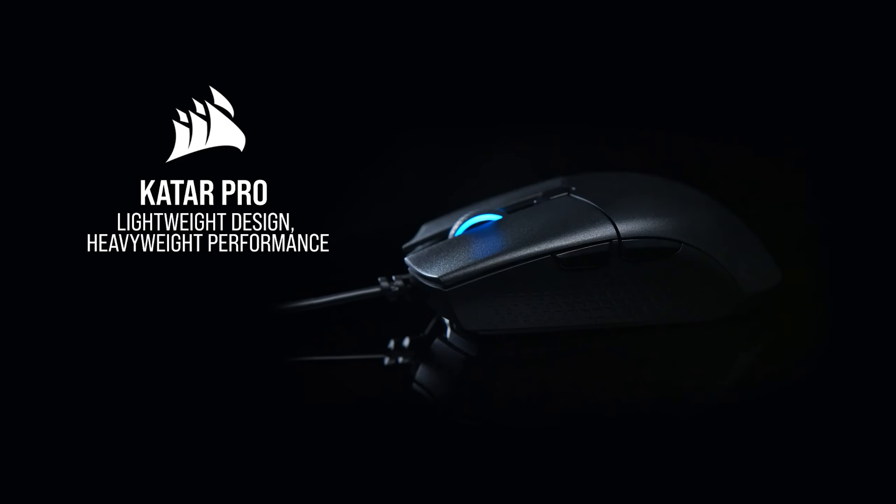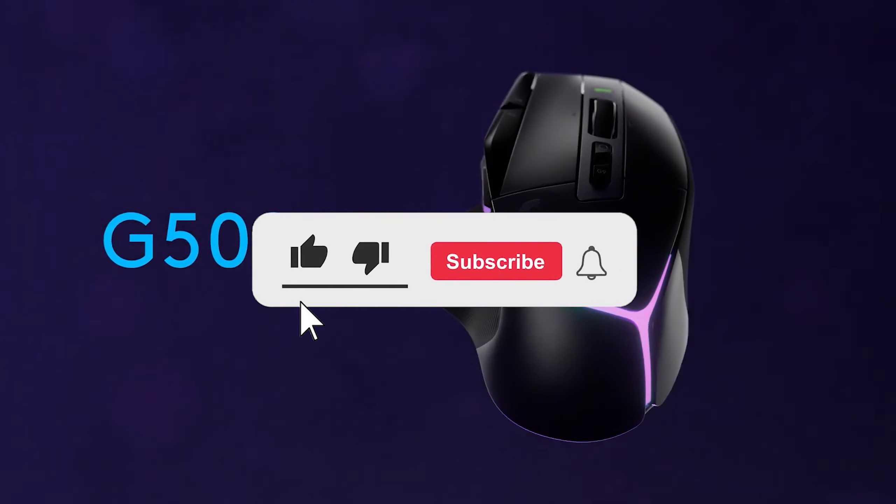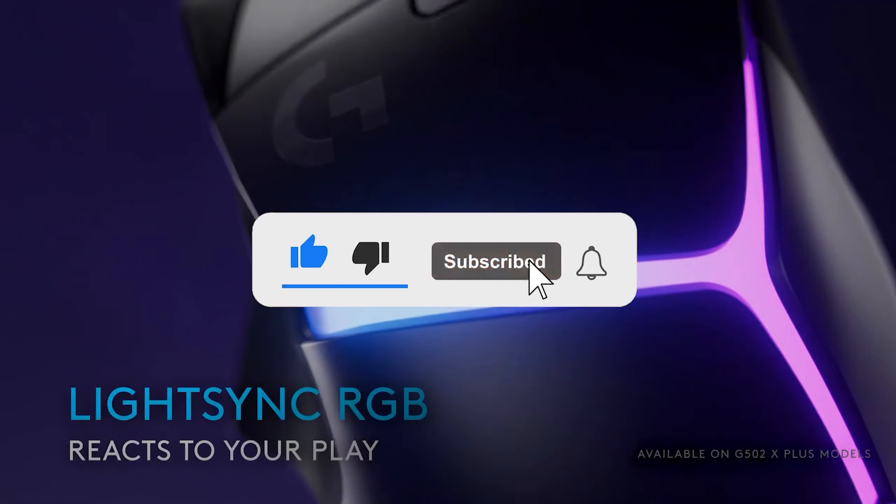Let me know in the comments which gaming mouse is your pick. If you found this video helpful, give a thumbs up and subscribe to my channel for more product reviews and recommendations. Thanks so much for watching, and I'll see you in the next one.